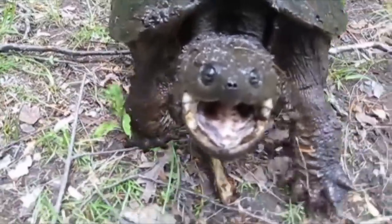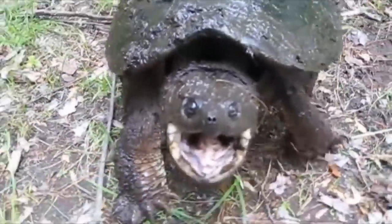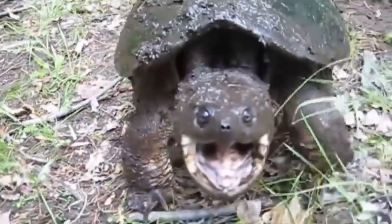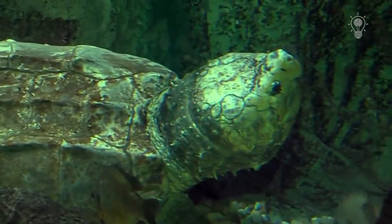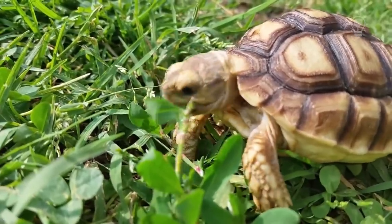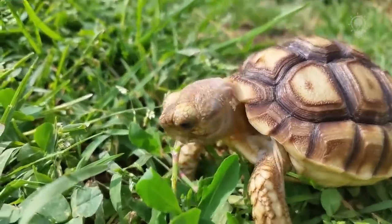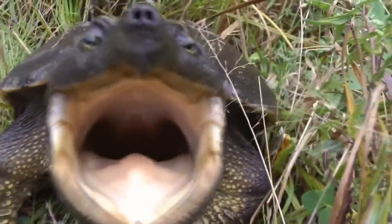In this video we will meet one of the largest, most aggressive and dangerous turtles in the world – the snapping turtle. And before starting, I ask you to subscribe to my channel. I promise a lot of interesting things ahead. Are you ready? We begin!